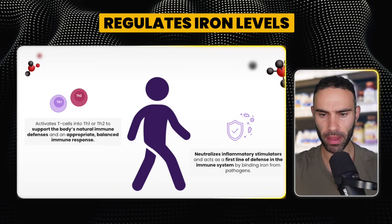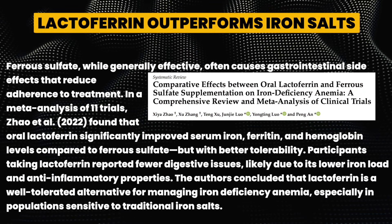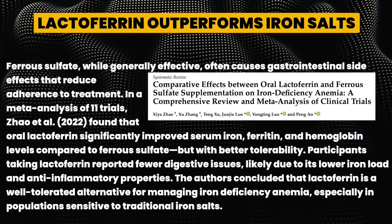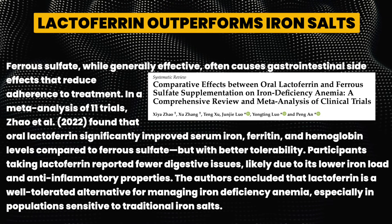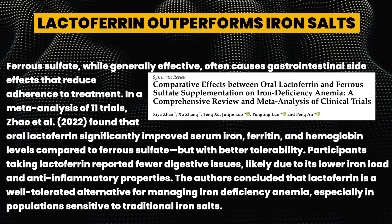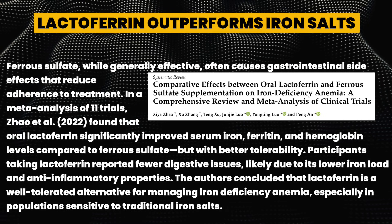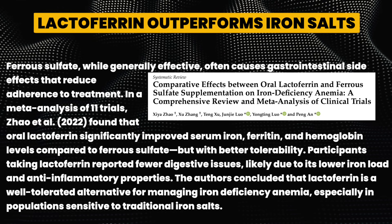Lactoferrin outperforms iron supplements like ferrous sulfate, which often causes gastrointestinal side effects. A meta-analysis of 11 trials found that oral lactoferrin significantly improved serum iron, ferritin, and hemoglobin levels compared to ferrous sulfate, but with better tolerability — participants reported fewer digestive issues, likely due to lactoferrin's lower iron load and anti-inflammatory properties. The authors concluded lactoferrin is a well-tolerated alternative for managing iron deficiency anemia, especially in populations sensitive to traditional iron salts.